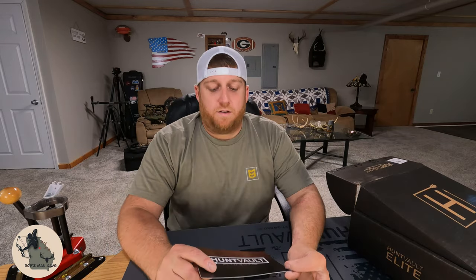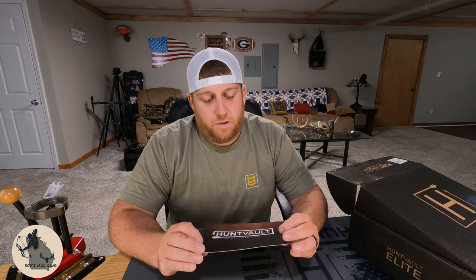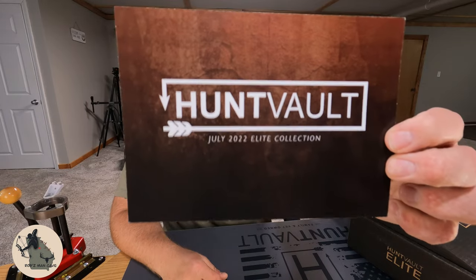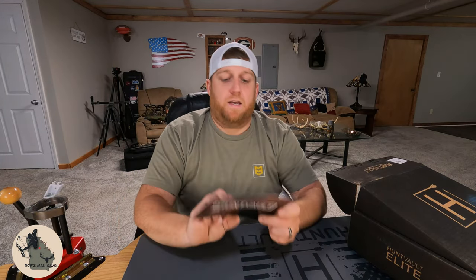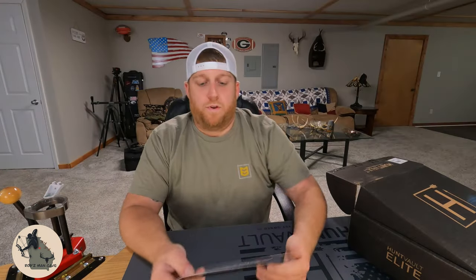As always, the first thing you're going to find is a card. Normally the card has a collaboration of brands on the front, but we're missing that this month. We do have a list and description of all the items in the box along with a retail price. We're going to work our way from the cheapest item up to the most expensive item and see if this box was worth our $150.